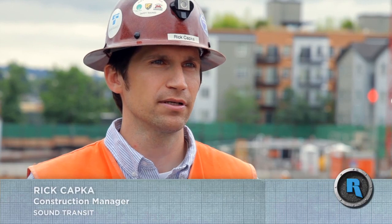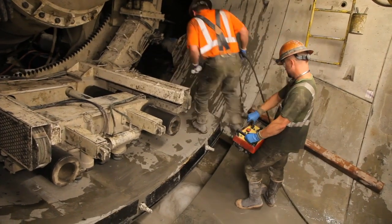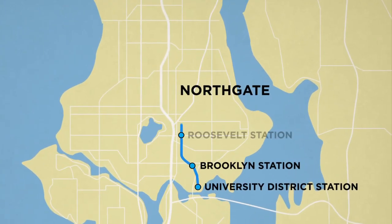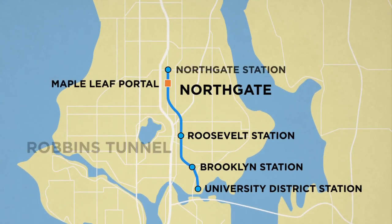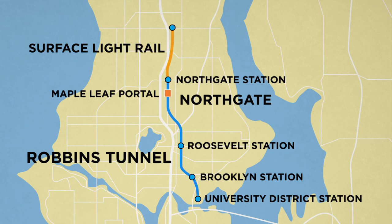My name is Rick Kapka. I am a construction manager for Sound Transit. This project is bringing light rail from the University of Washington all the way up to a community in the north part of Seattle called Northgate. It's a three and a half mile tunnel. There's also another mile of light rail that will be built north of the end of the tunnel.